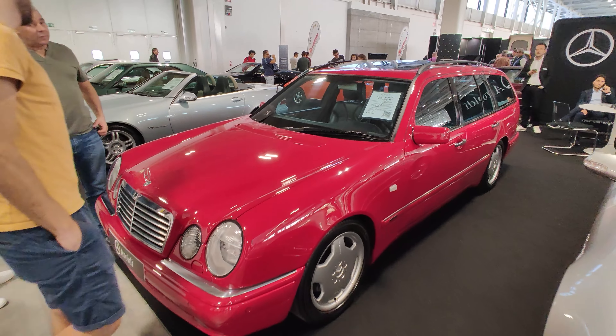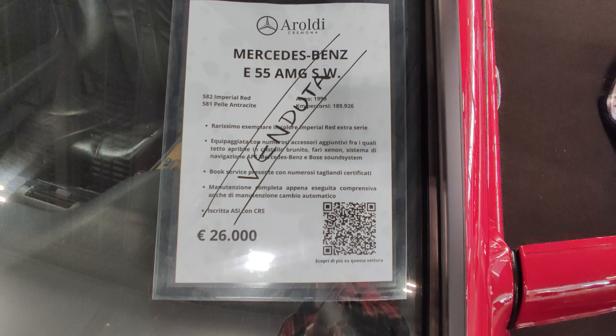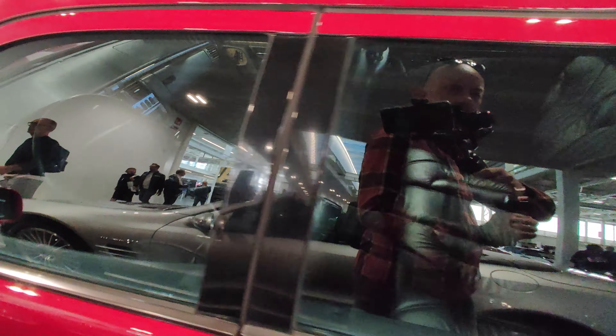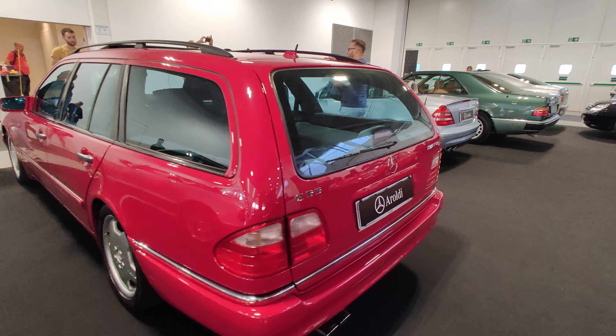We are in front of a Mercedes E55, sold for 26,000 euros, sold by Aroldi.